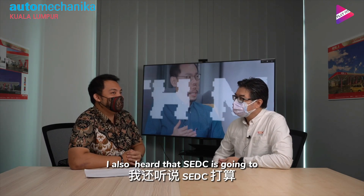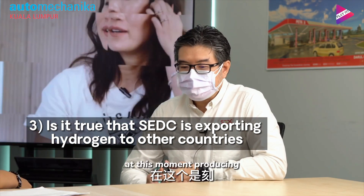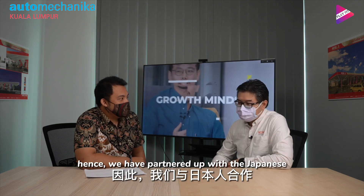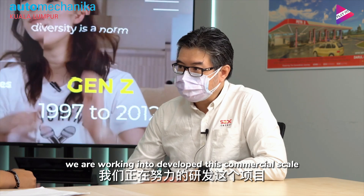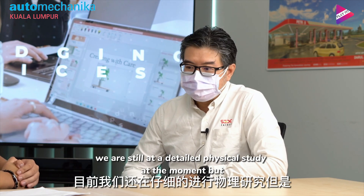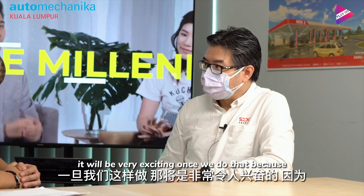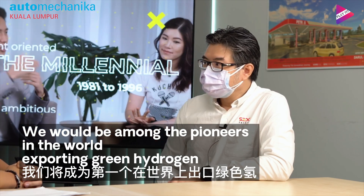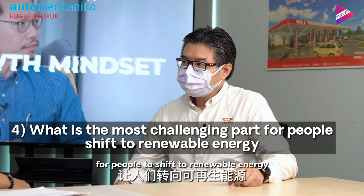I heard that SUDC is going to export hydrogen to other countries as well — is that true? Yes. At this moment, producing carbon-free hydrogen, or green hydrogen as it's called, is still expensive. Hence why we have partnered with our Japanese partners. We are working to develop a commercial-scale hydrogen plant in Bintulu. We're still at the detailed feasibility study stage, but once that plant is up, we'll likely be among the first pioneers in the world exporting green hydrogen.